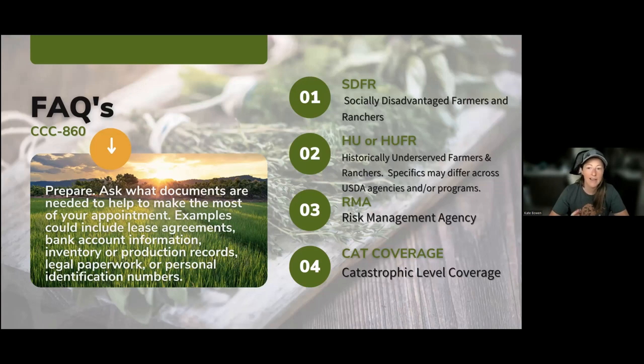There are a few abbreviated terms you're going to see when reading about the CCC 860. SDFR stands for socially disadvantaged farmers and ranchers. You'll often see HUFR, which stands for historically underserved. Once you start talking about NAP crop insurance, you'll see RMA used a lot — that stands for risk management agency. You'll also see CAT coverage, which stands for catastrophic level coverage, talking about crop insurance.